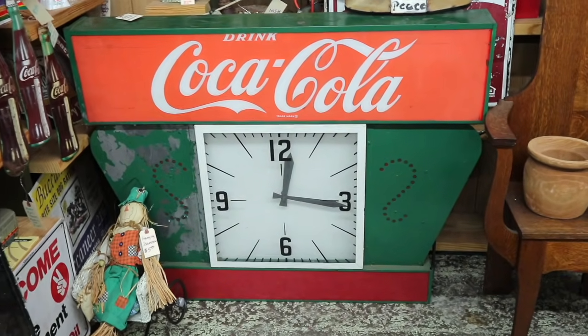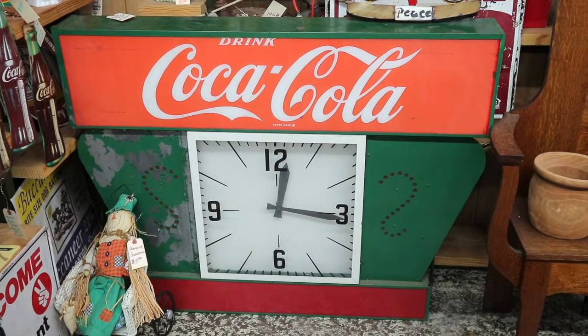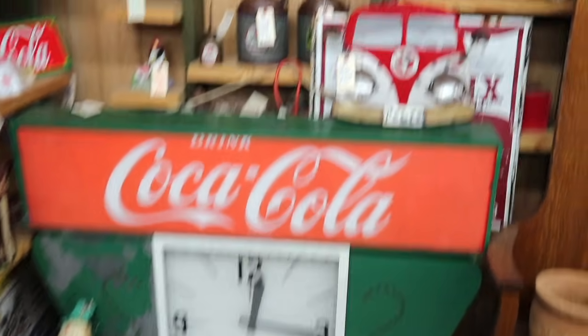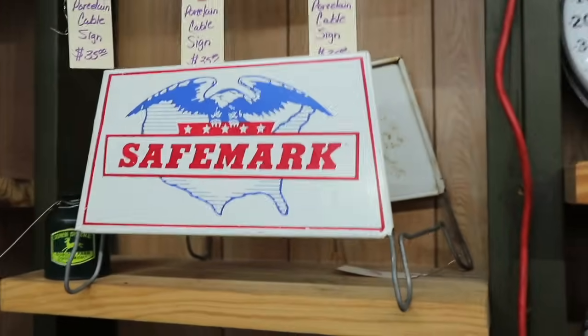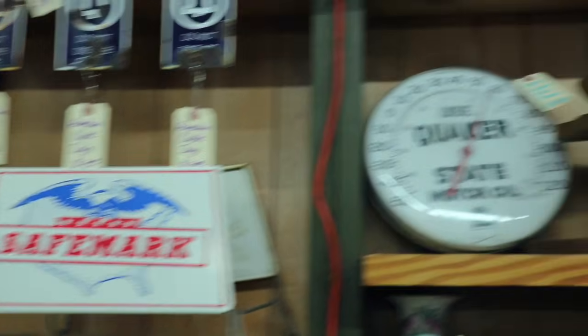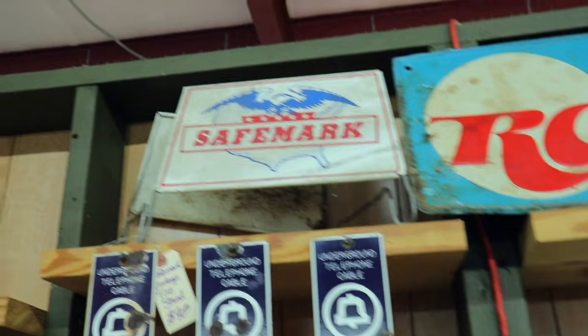I'm imagining it came out of either a little walk-up restaurant, cafe, or possibly a school gymnasium. Safe Mark tires — let's see how much this is. That's $90. The thermometer is $150. The days of cheap advertising stuff seem to be behind us.